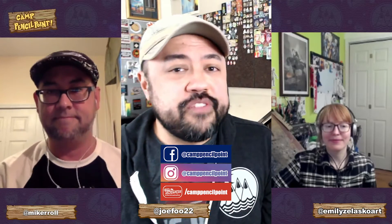Joe Fu here, joined by my good friend right over there — Emily, how's it going? Good. And Chef Miker, how you doing? I'm great too. Just a reminder, please follow us on Instagram and Facebook. Please also follow Camp Pencil Point on Instagram and Facebook, at Camp Pencil Point. While you're at it, share Camp Pencil Point with your family and friends. Share the love of drawing.